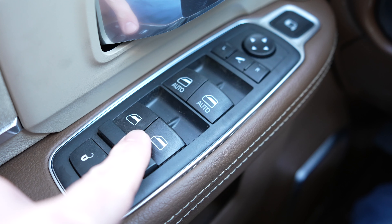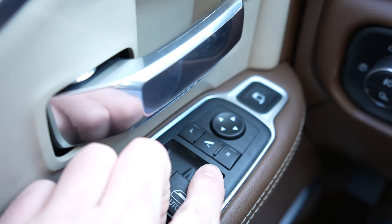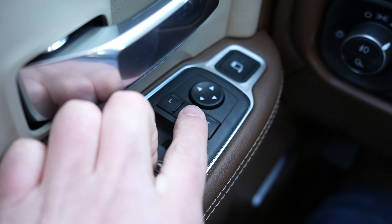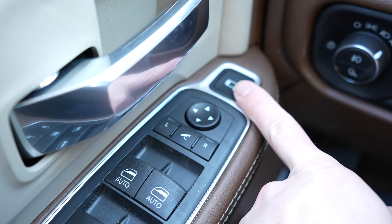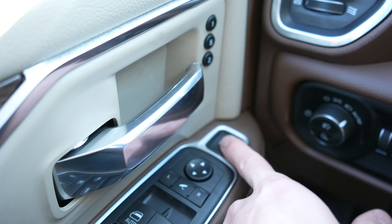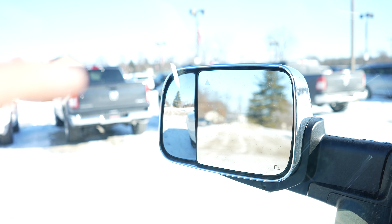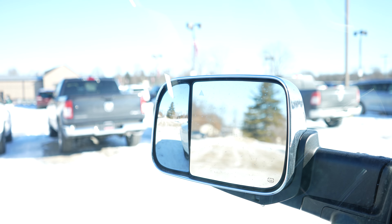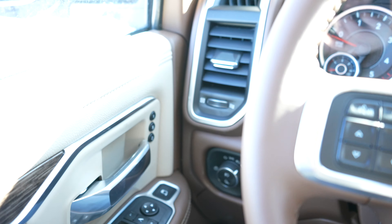Your window controls are going to be right here — the driver and passenger are automatic up and down. Right here we have all the mirror controls; the center button is your power folding mirrors. The button above the mirrors is actually your power spotter mirror, so no longer do you have to get out and manually adjust that tiny spotter mirror — you can actually adjust it from inside the truck.